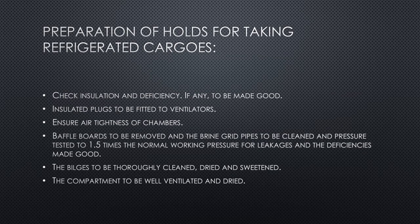For preparation of holds for taking refrigerated cargo, check for insulation deficiencies and correct them. Insulated plugs should be fitted to ventilators to prevent air leakage that could lower the temperature. Ensure chambers or cargo holds are airtight. Remove baffle boards, and brine grid pipes should be cleaned and pressure tested to about one and a half times the normal working pressure for leakages; any deficiencies should be made good.